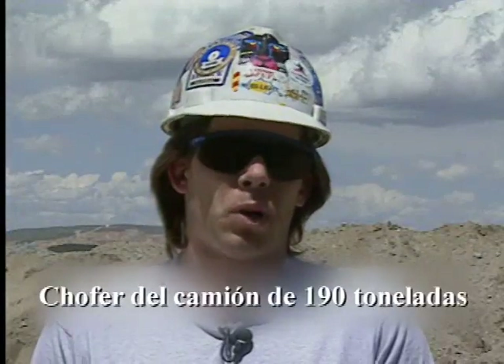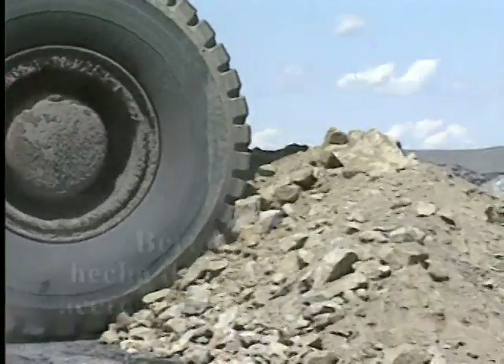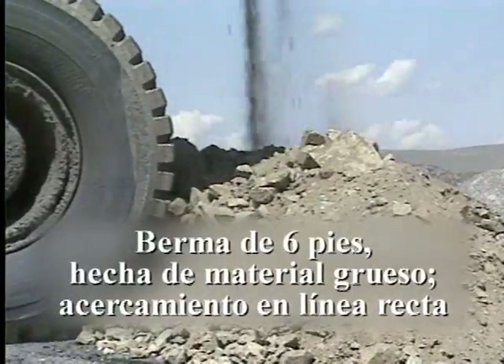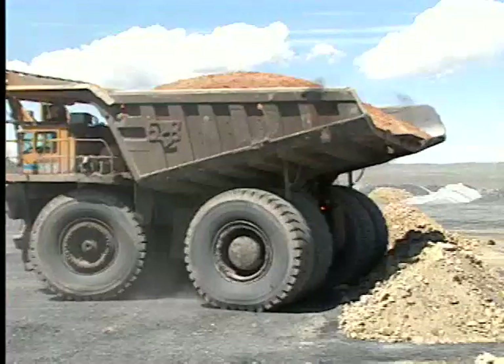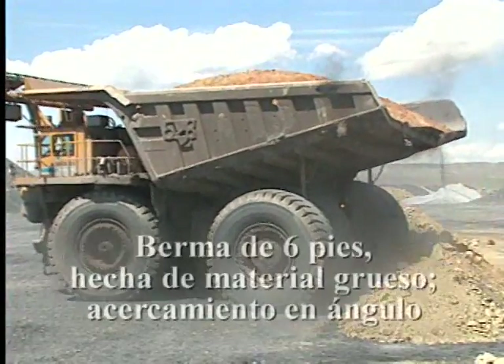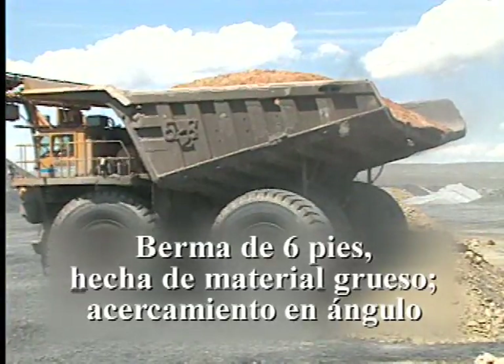Cuando me eché en reversa con el camión en la verma de 8 pies, la primera, era más sólida — se sentía más sólida — incluso sentí que me subí un poquito encima de ella. Ofreció mucho menos resistencia que la verma más grande.